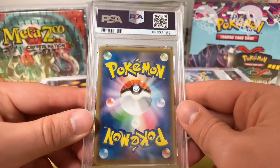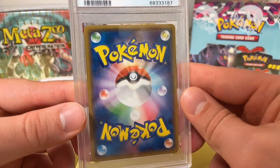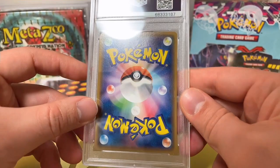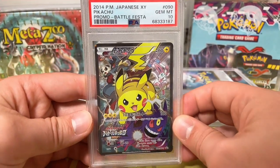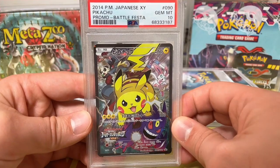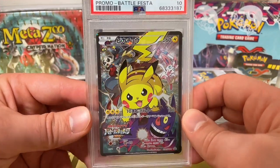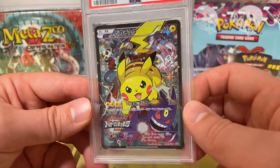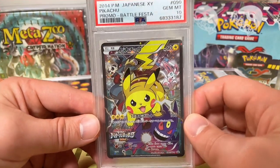Another Japanese Pokemon card. It also looks to be clean — there is a little ding at the top corner you can see right here. But let's see what this got. PSA 10! 2014 Japanese XY Pikachu Battle Festa Promo. You have Gengar in the bottom right and Sylveon in there as well. Really good looking card, and these cards are going up in value. I also bought this off of Buyee.